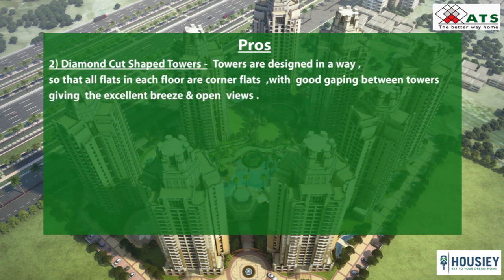The second pro is the diamond-cut shape towers. The towers are designed so that all flats on each floor are corner flats, with good spacing between towers giving you excellent breeze and open views.